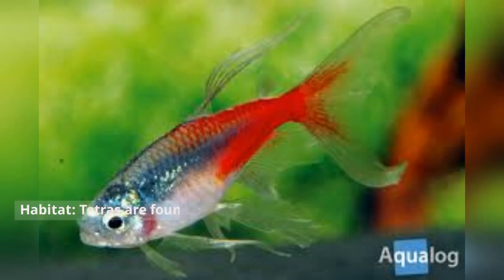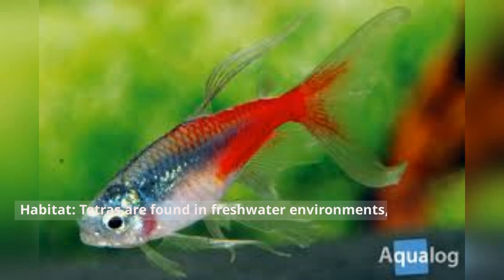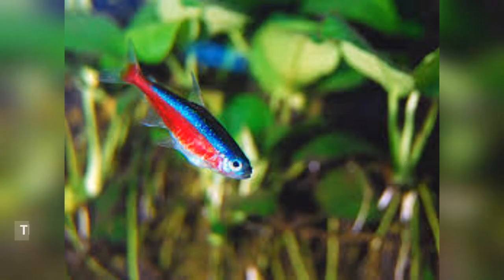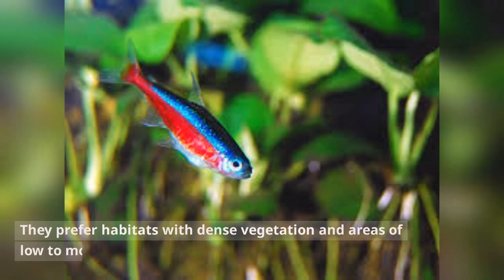Tetras are found in freshwater environments, particularly slow-moving rivers, streams, and flooded areas of the Amazon rainforest. They prefer habitats with dense vegetation and areas of low to moderate water flow.